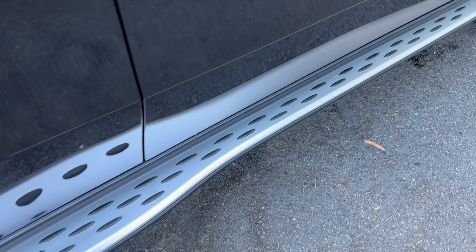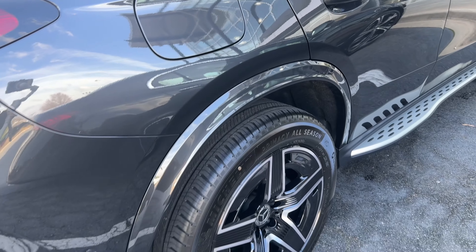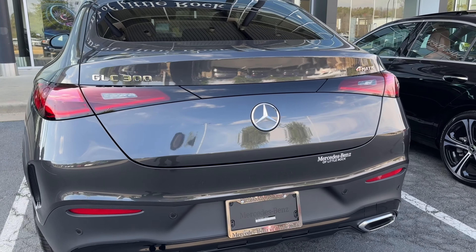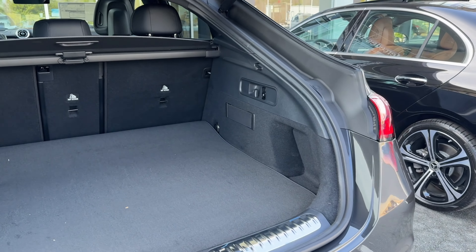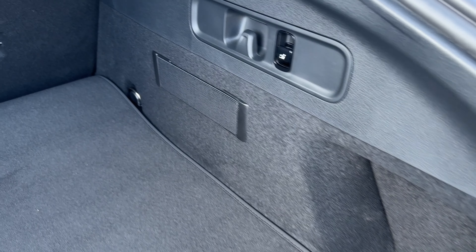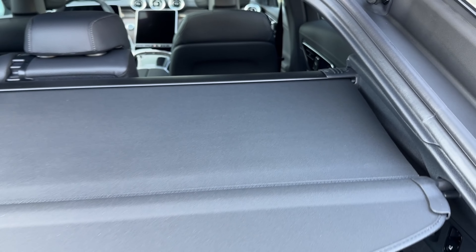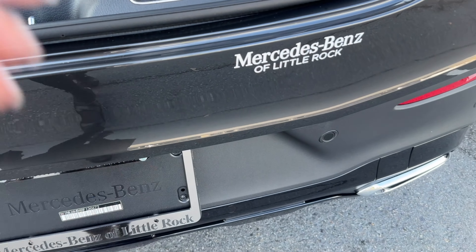I love the running boards — thank goodness, because you really need them. You have fender-matched fender flares, and the night package comes with the black trim. Here's the back camera and the logo — I love that part. And then Mercedes with the new badging.